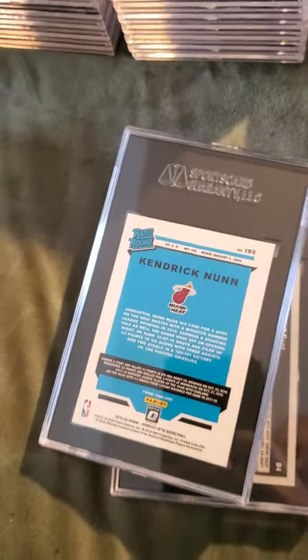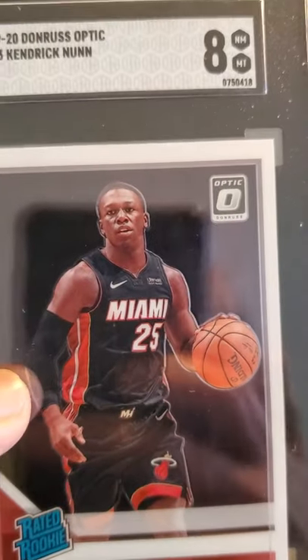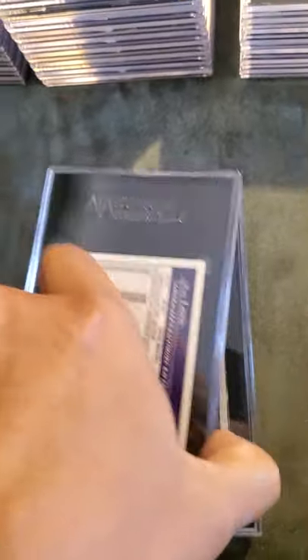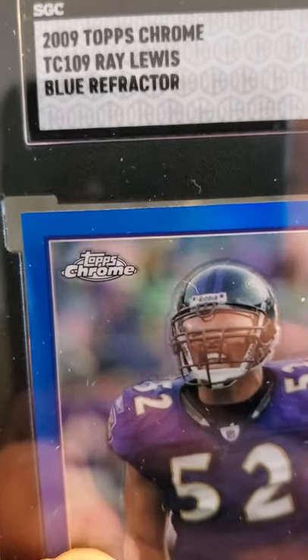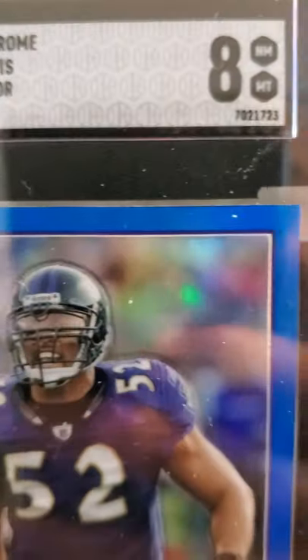This is a rookie card. Another Kendrick Nunn received an 8. And I sent in this 2009 Topps Chrome Ray Lewis blue refractor, received an 8.